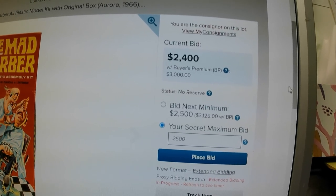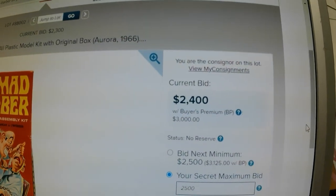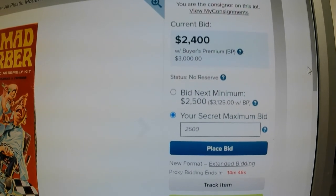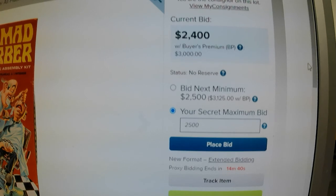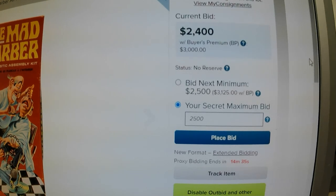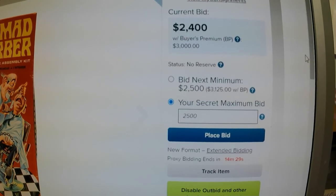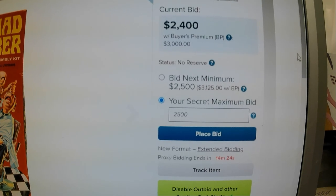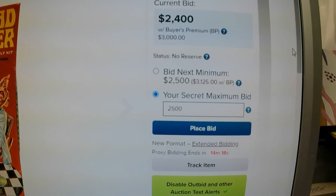Wait a second — extended bidding in progress! It just jumped to $2,400. Right on! So it just went up $100, with 14 minutes left back in the auction. We'll see where it jumps again in 14 minutes. I'll wait about 10 to 12 minutes — probably somebody will bid again in the last two minutes. Stay tuned.